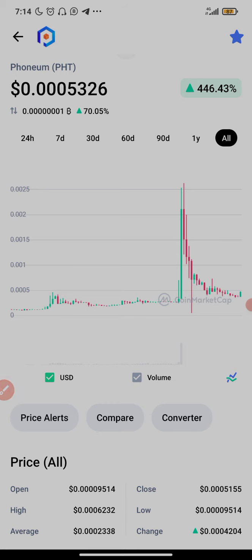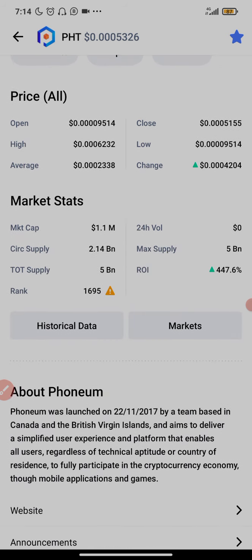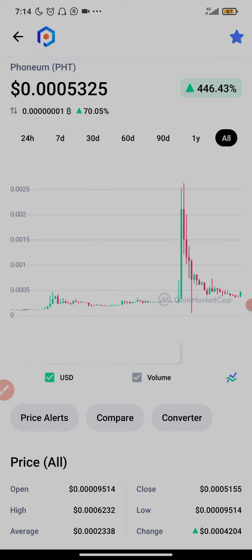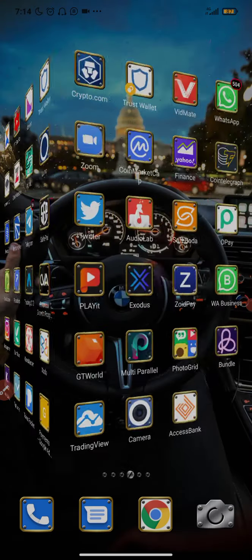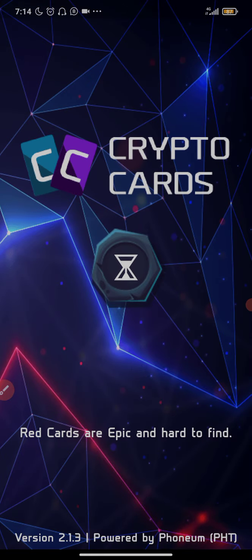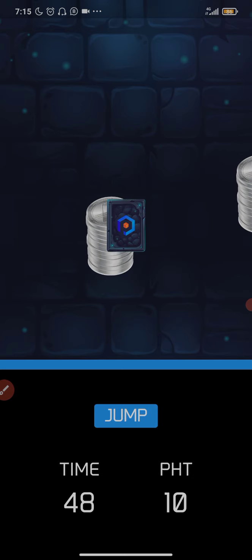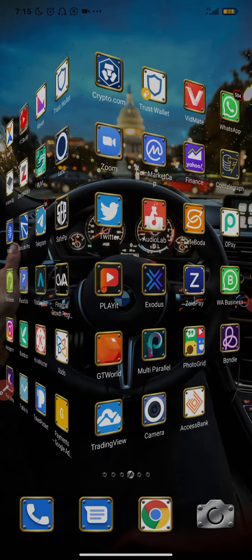The price is really undervalued because this coin has the potential to reach one dollar. It has to do with the gaming industry, which is very huge, and this project is not abstract. Unlike some platforms that say their gaming applications are coming soon, Phonium already has working hubs and their own games. One of their games is Crypto Card — they have about five games on the Play Store.